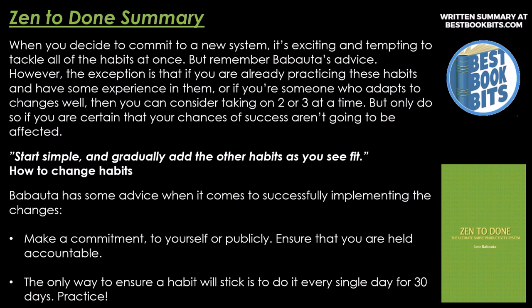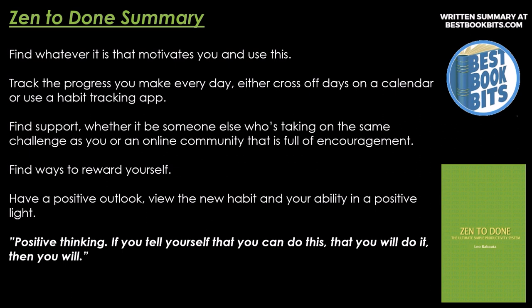How to Change Habits. Babatuto has some advice when it comes to successfully implementing changes. Make a commitment to yourself or publicly — ensure that you are held accountable. The only way to ensure a habit will stick is to do it every single day for 30 days. Find whatever motivates you and use this. Track the progress you make every day, either cross off the days on a calendar or use a habit tracking app. Find support — whether it's someone else taking on the same challenge or an online community full of encouragement. Find ways to reward yourself. Have a positive outlook — view the new habit and your ability in a positive light. If you tell yourself you can do this, you will.